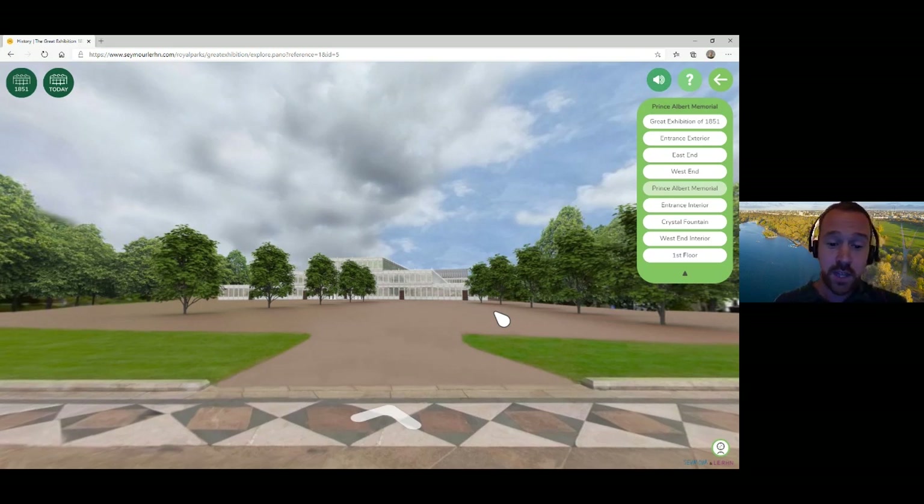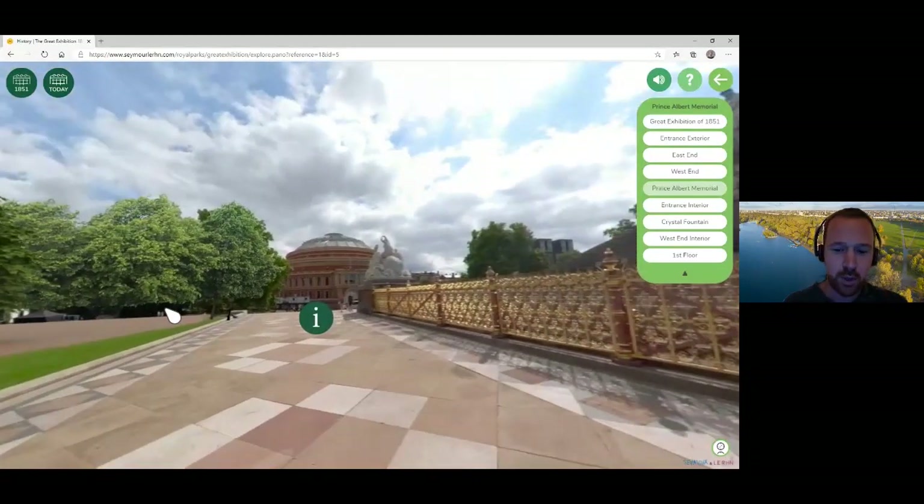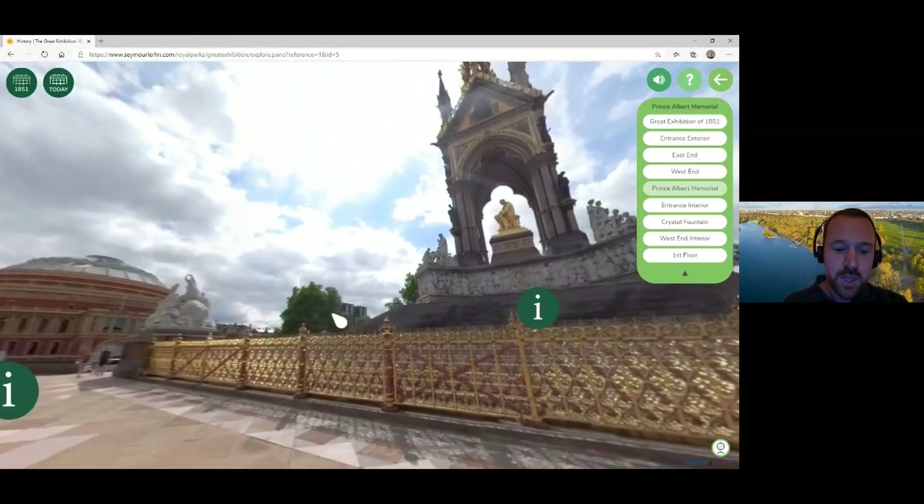The Great Exhibition made a profit of £186,000 — a huge amount of money at the time — which was used to establish South Kensington's cultural quarter, including the Royal Albert Hall, Natural History Museum, and the V&A Museums. Many of these museums' original exhibits came from the Great Exhibition, and the Royal Commission of 1851 continues to use the remaining funds to support research in science, engineering, and other projects. In our VR recreation, you can swing around to see the modern-day Royal Albert Hall and the Albert Memorial. These didn't yet exist when the Great Exhibition took place — and to pick up that side of the story, I'm going to pass over to Barbara, who's going to talk about the Albert Memorial.